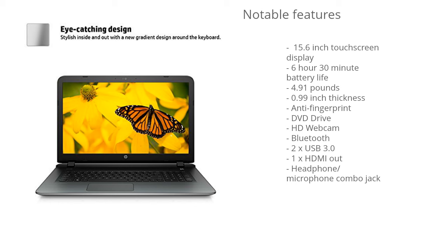This model also has a DVD drive, an HD webcam, Bluetooth support, two USB 3 ports, one HDMI out port, and a headphone/microphone combo jack.